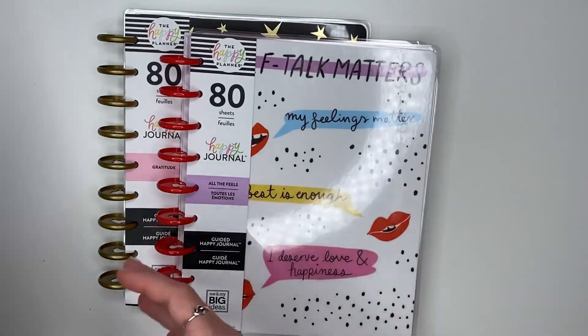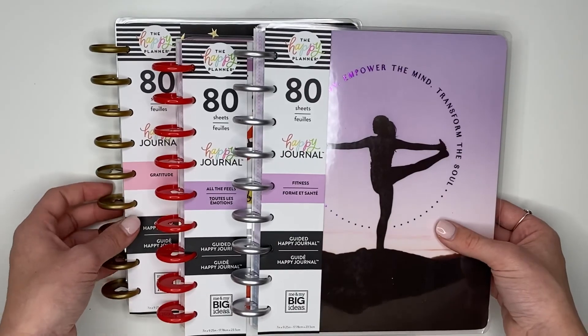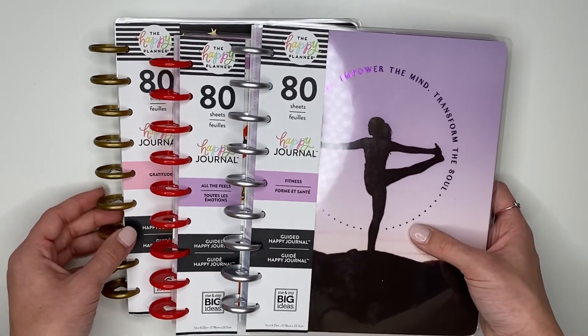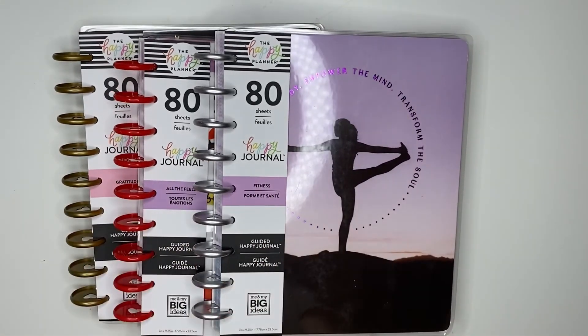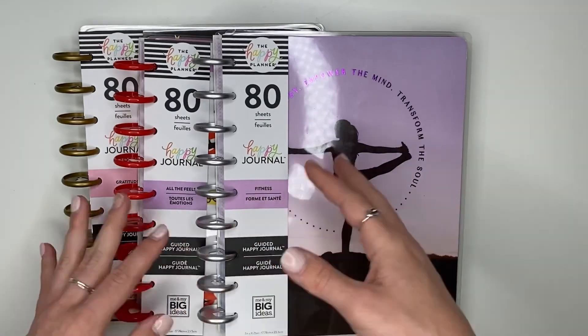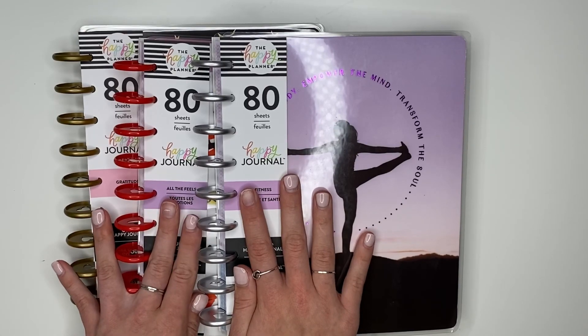I hope you guys enjoyed this video flipping through these three new guided journals. If you'd like to purchase them, they'll be available this Thursday, September 3rd, on the Happy Planner website. Stay tuned for more flip-throughs. If you liked this video, please give it a like and subscribe if you aren't already. Hit that notification bell so you'll know when new videos are coming, and comment below if you're thinking about purchasing these or if you just love them. Thank you so much for watching — talk to you all soon, bye!